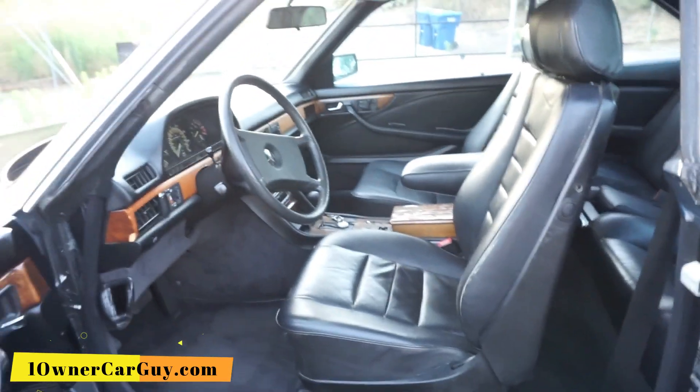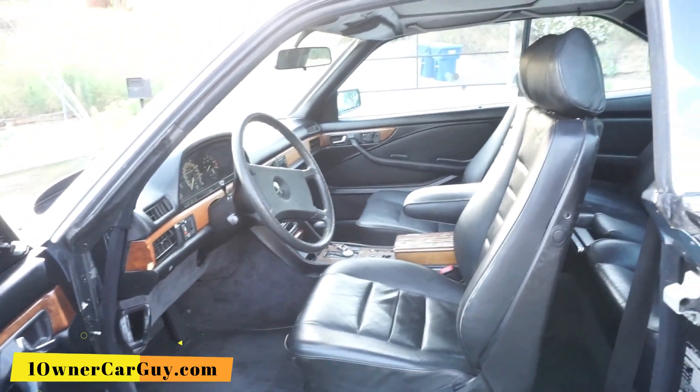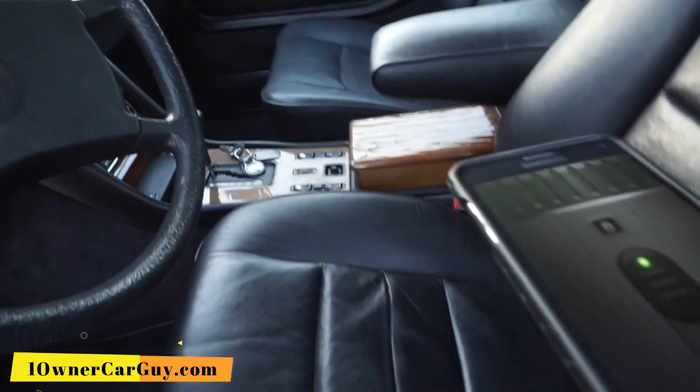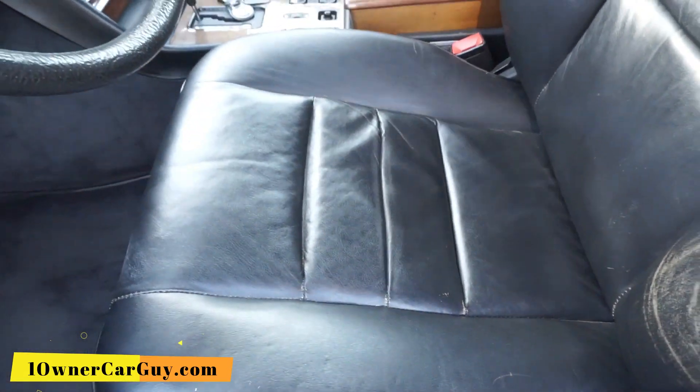The dash is in great condition. I'm going to back this up and put my phone light on to where I can show you everything. It's hard to get the perfect time of day. There's a little wear right here — just discoloration on the lumbar support.